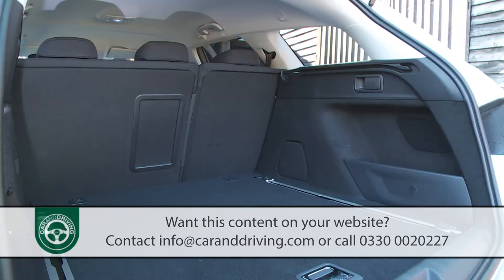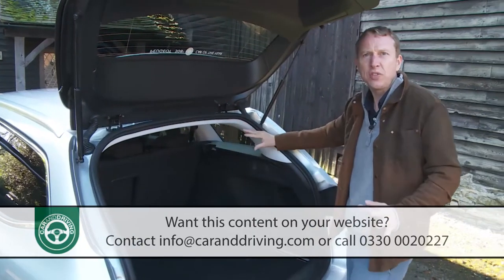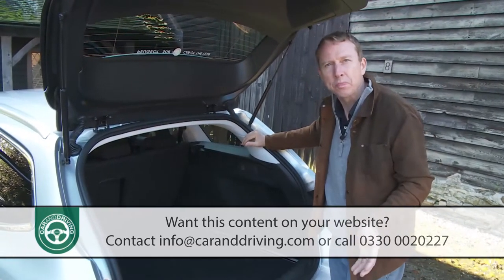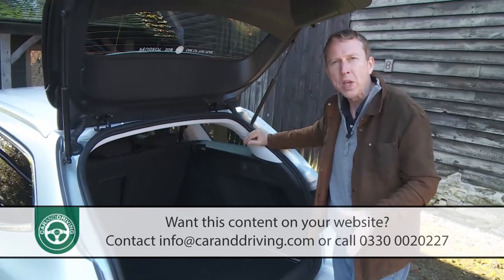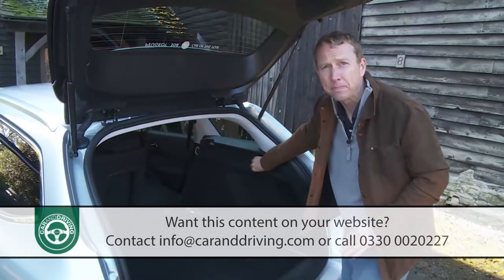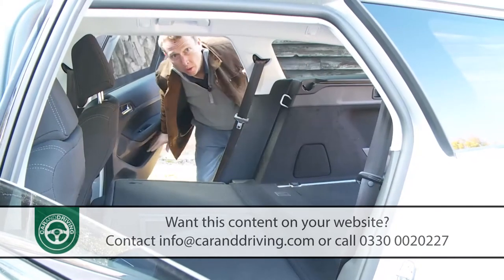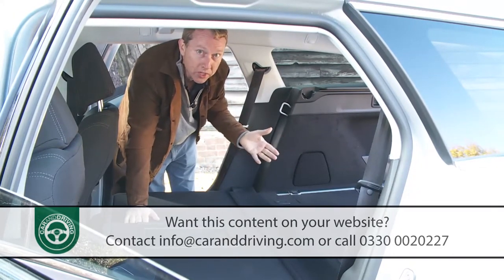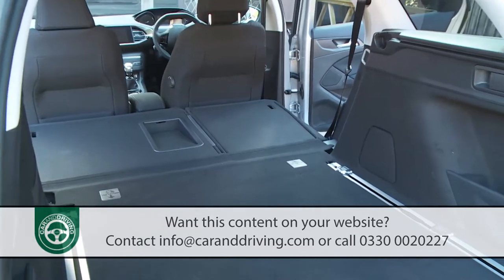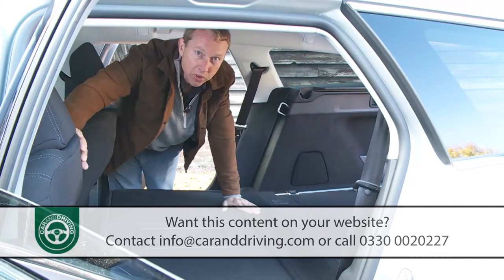Smaller items can be secured by an elastic strap on the left-hand side trim. Just above that you'll find one of the levers for the clever magic-flat seat-folding system. Rather than rear seat backs simply flopping onto the seat bases — which would create an upward incline — the seat bases move forward and down slightly as you pull the magic-flat lever. The result is a remarkably flat loading bay with a class-leading 1,660 litres of space, or theoretically up to 1,775 litres loaded to the roof. You can't extend the luggage area with a fold-forward front passenger seat as some rivals offer, so roof rails — standard across the range — are especially welcome.